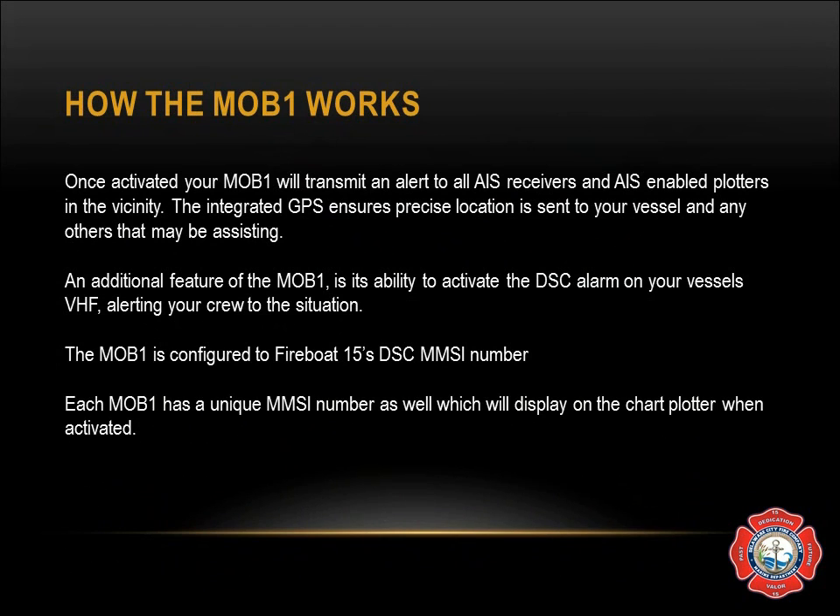Each MOB has a unique MMSI number as well, which will display on the chart plotter when activated. If by chance you see a number that begins with 972 on the chart plotter while out doing training or on a rescue, you can know for sure that is a MOB and possibly a person in the water, and it should be taken seriously.